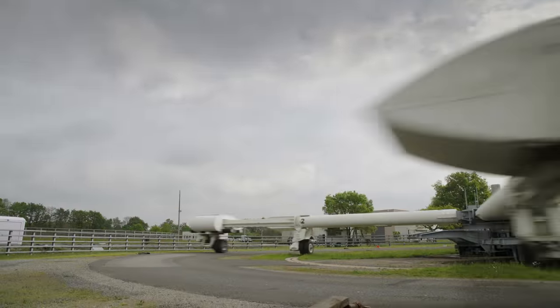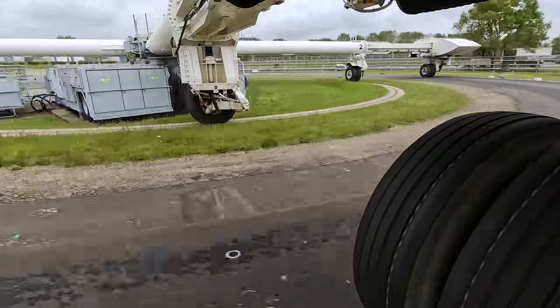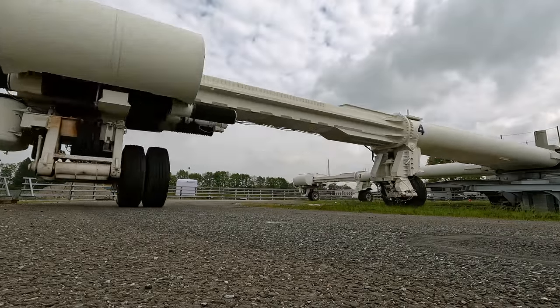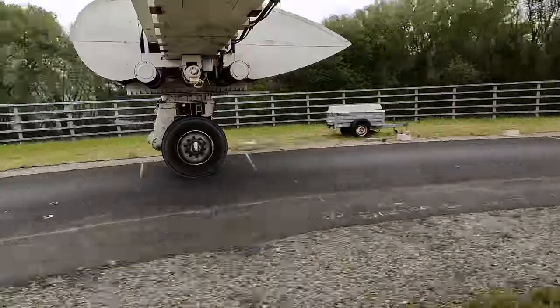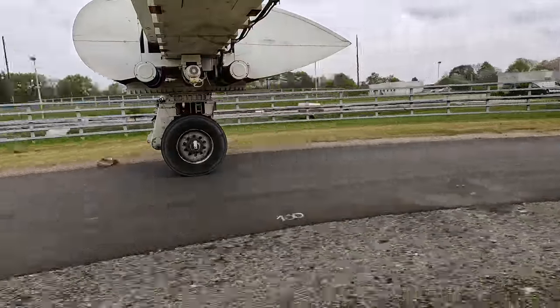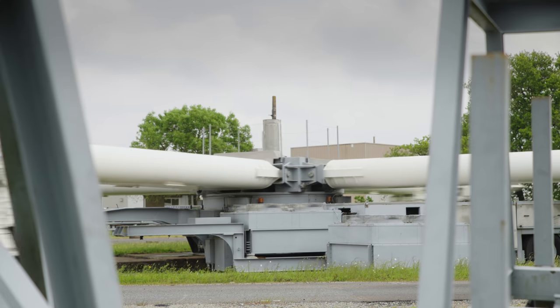There are some limitations, of course. Because it's an accelerated test, we cannot control the climate conditions. There is also aging of the bituminous materials — they become more brittle — and obviously we cannot simulate that because we have to do the test in several months. We include one reference section with a material that we know, so we can make a comparison with the classical material and correct the results by some coefficients to adapt to real conditions.